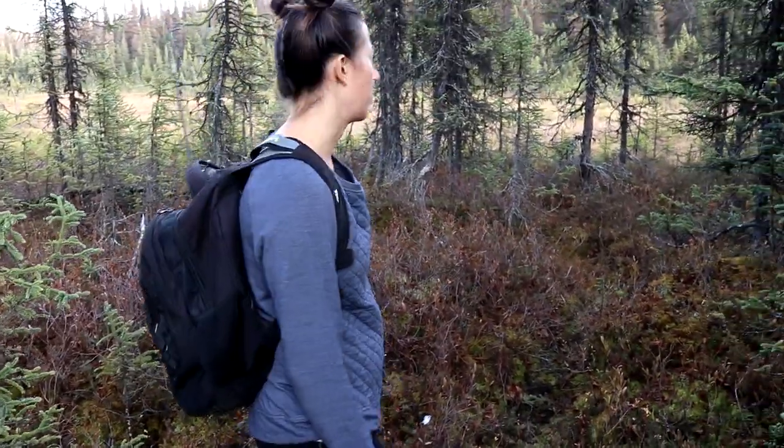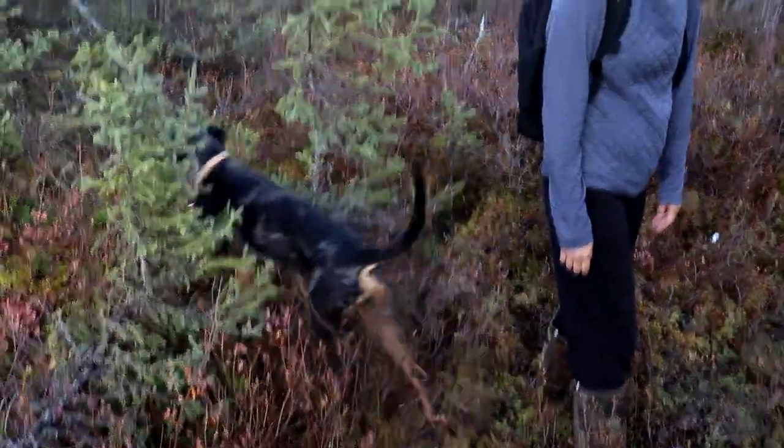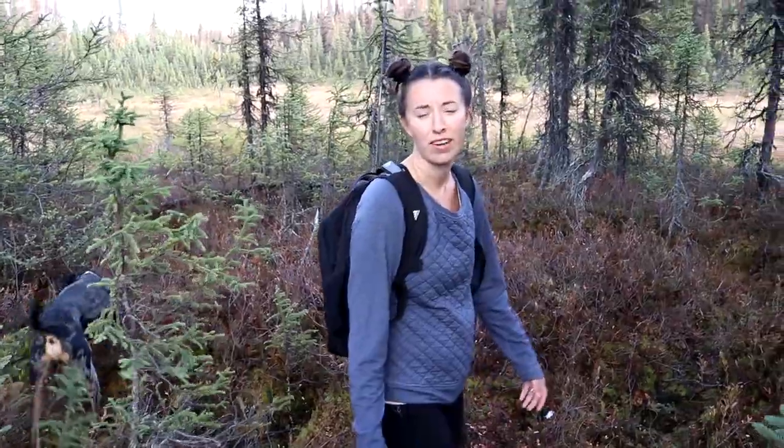We're going on a hike today. We're going to go and try and find a lake that our property kind of backs up to — or not really backs up to — but we're going to go walk out there and see what we can find and show you guys some of the stuff along the way.